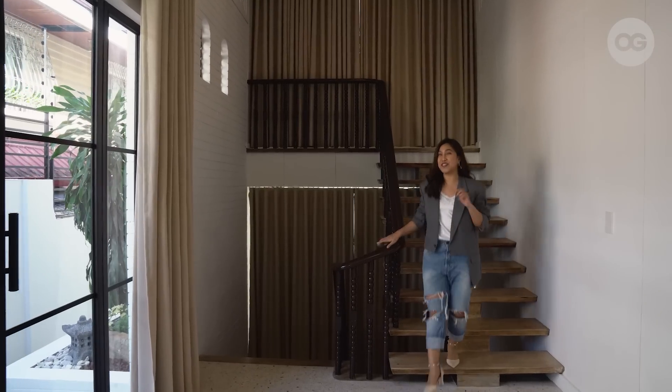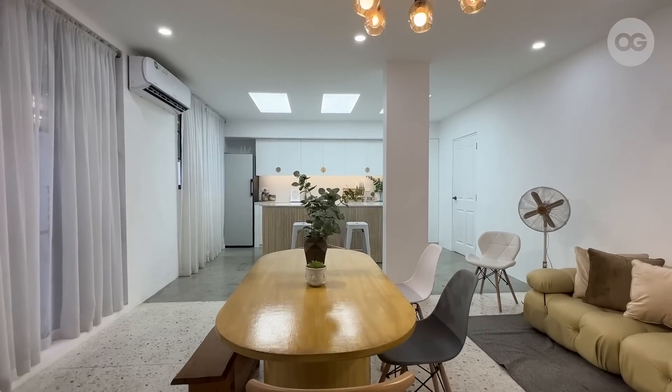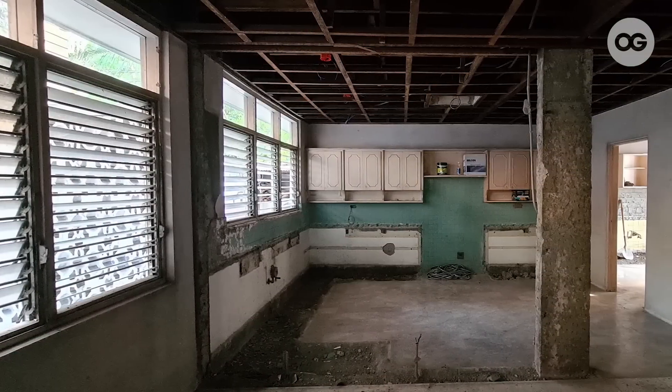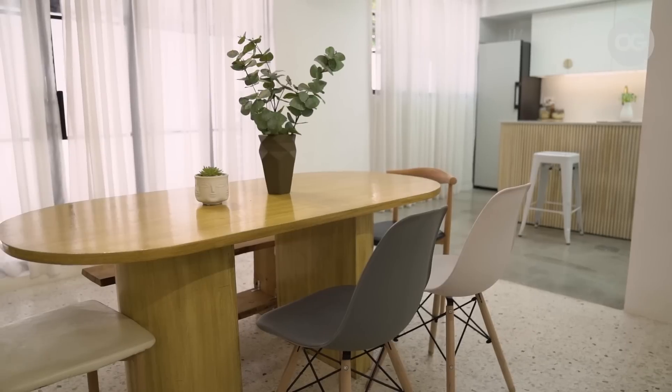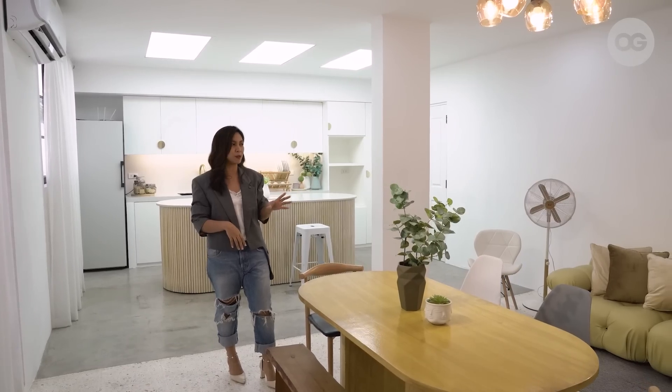Now let me give you a tour of the kitchen and dining area. We have glass doors here — before, it was just walls with windows. We wanted it to be accessible for furniture to be moved around. We have a dining set with different chairs so the style can vary depending on what the production needs, and they can mix and match chairs with items from other areas.